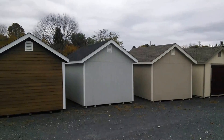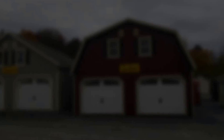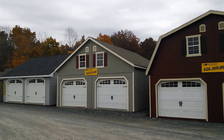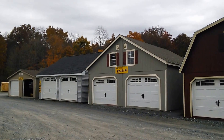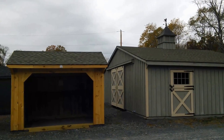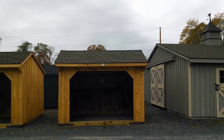Bayhorse now offers one-stop shopping for your larger storage needs, with our one and two story garages. From start to finish we will help you with building permits and site work to create a custom-built Amish garage. Stop by our lot to see the largest display of garages in the Hudson Valley.